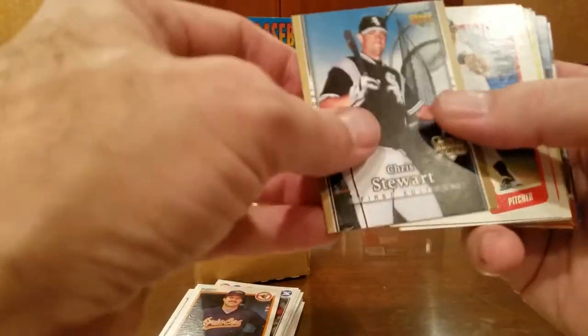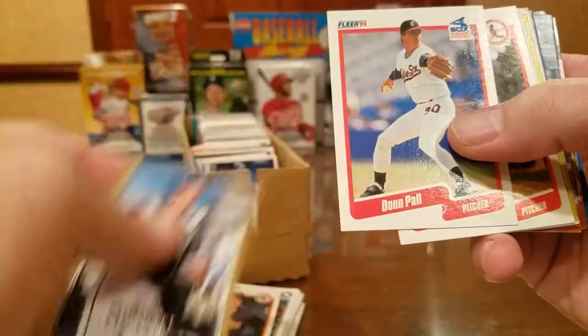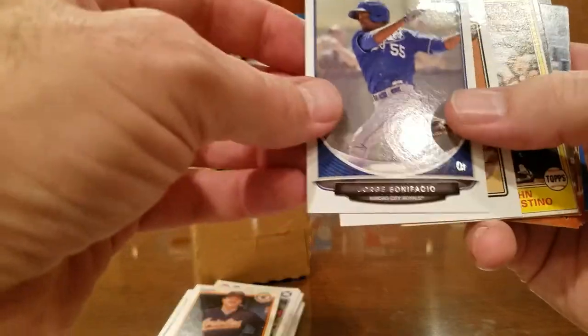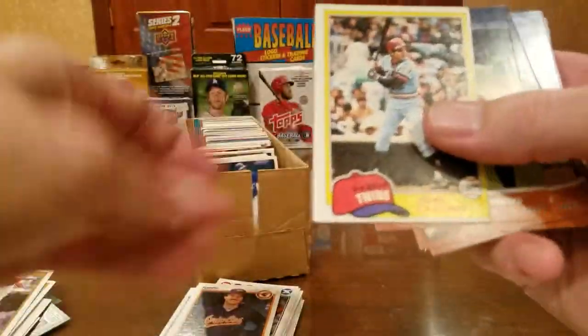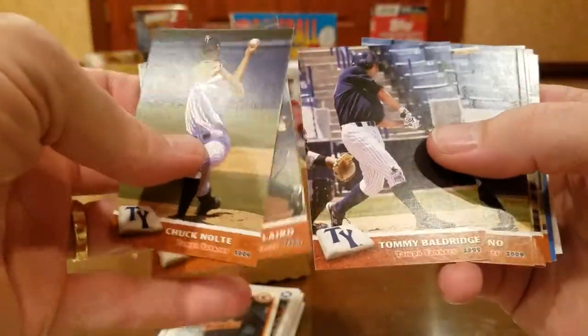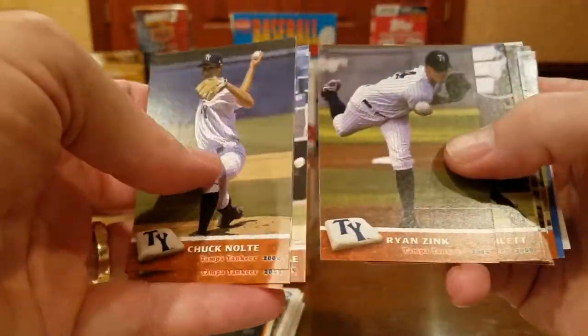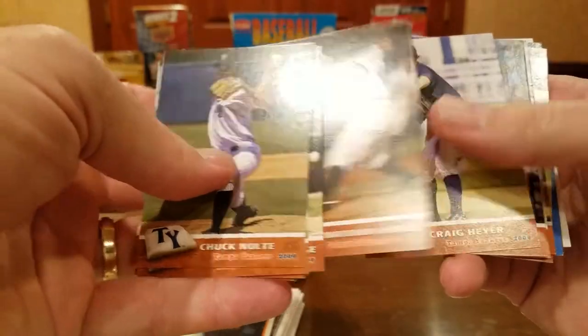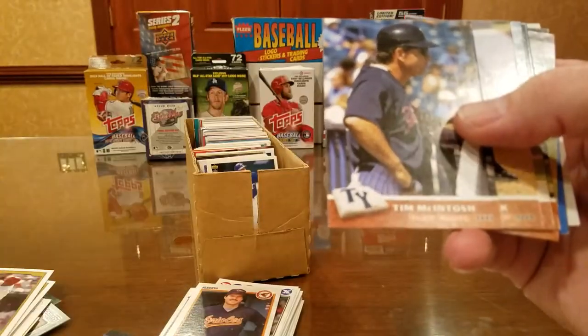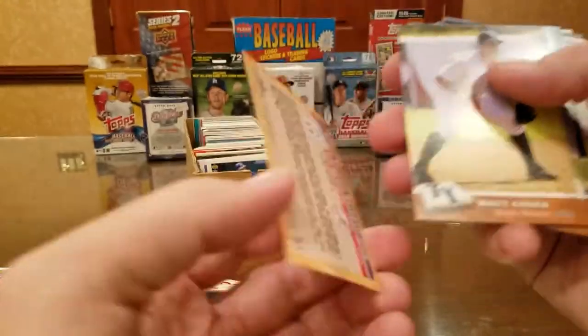Chris Stewart — really good guy for the Pirates for a while. There's Don Paul the Pope — he signs through the mail. Don the Pino signs through the mail. He took some gambles on some Tampa Yankees here, and these guys never made the big leagues. Tim McIntosh — he was an '89 Fleer rookie, must be a coach now.